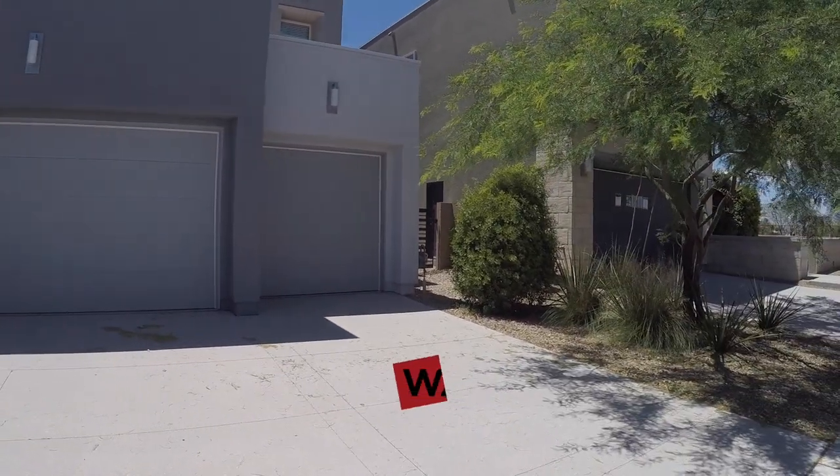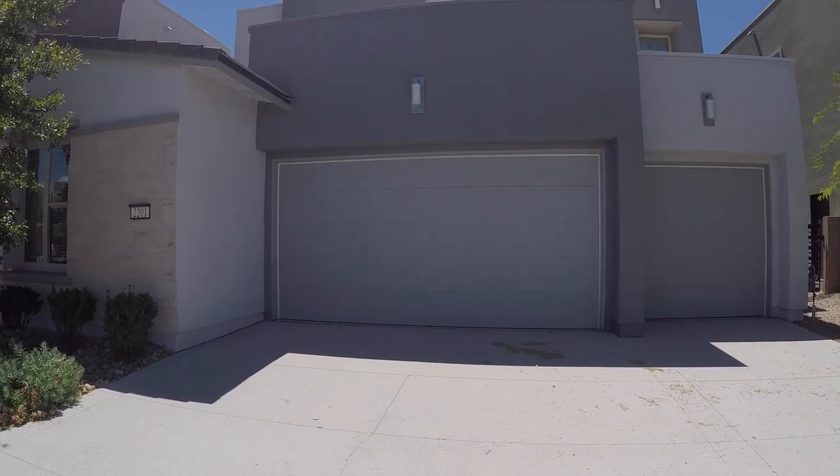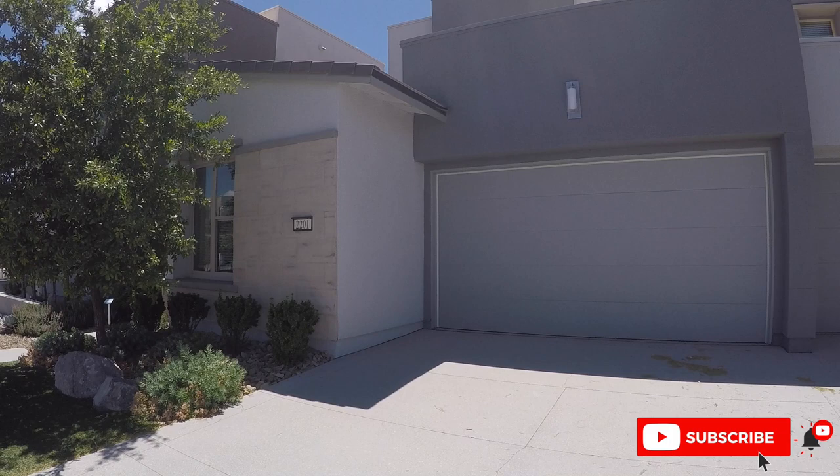Hey everybody, my name is Tyler Watson. This is Tour Time with Tyler, and welcome to the Canyons. Let's take a look at this model. I love, love this community. This is the Canyons by Lennar.